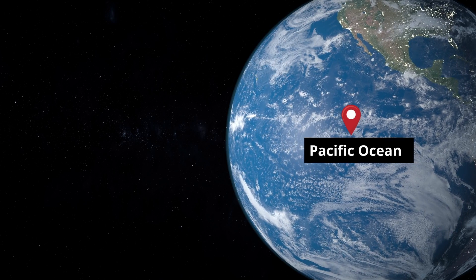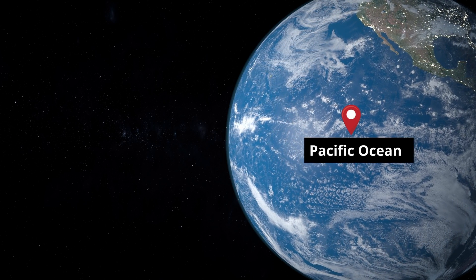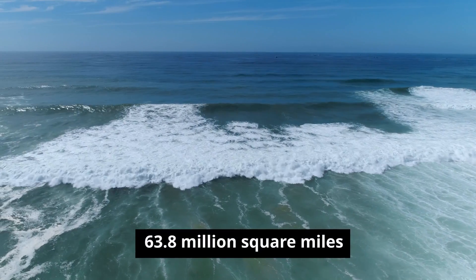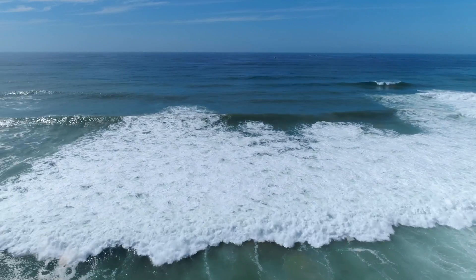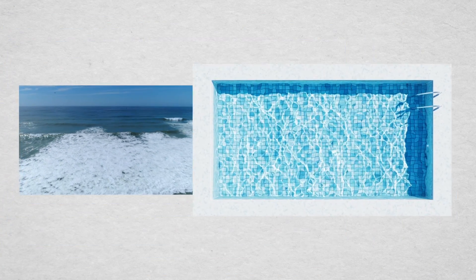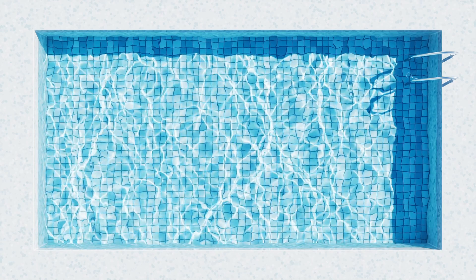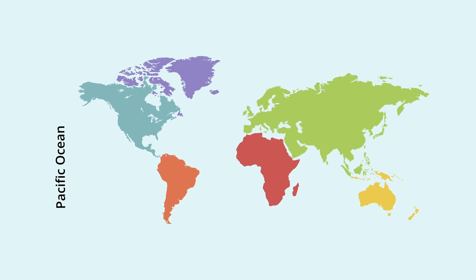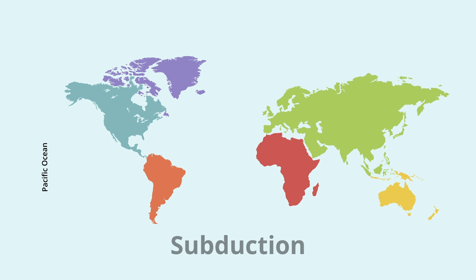On the flip side is the Pacific Ocean, the most colossal of all the oceans, which covers approximately 46% of Earth's surface, or around 63.8 million square miles. As a surreal comparison, the Pacific is like a giant pool that would take over 500 years to fill with the entirety of the world's rivers, lakes, and streams. This ocean, contrary to the Atlantic, is contracting due to a process known as subduction.